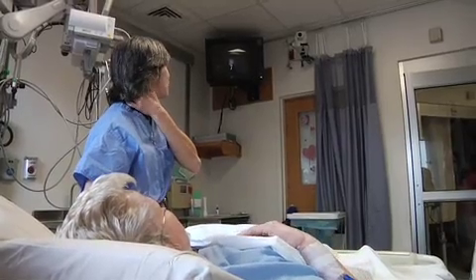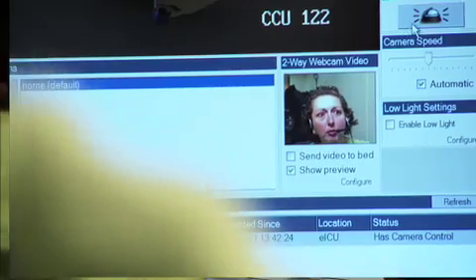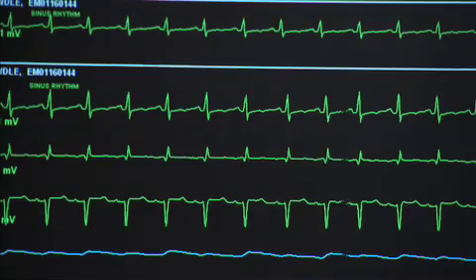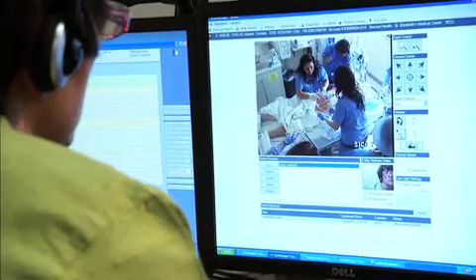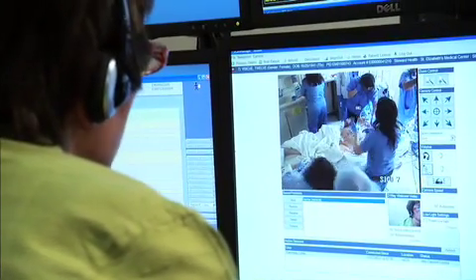Sometimes that nurse needs some extra support, and the EICU can provide that extra support at the bedside. At the Westwood Center, highly trained staff has immediate access to patients' vital signs and medical records. They communicate with the bedside nurse using a high-powered camera, a speaker, and microphone.